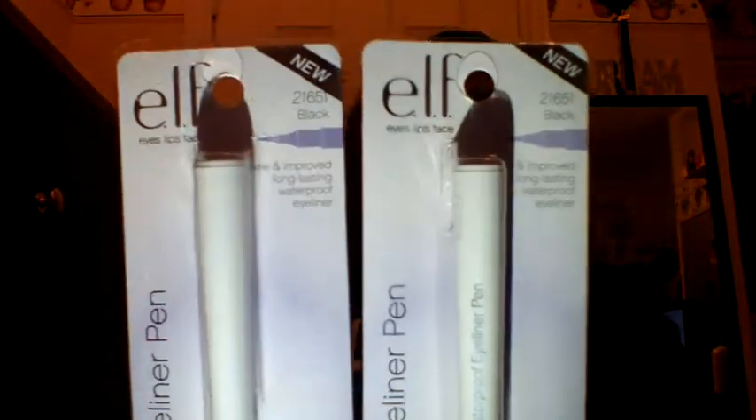I also got two of the waterproof eyeliner pens, and these are both in the color black. I've never tried these before so I'm hoping they work nicely. I just thought I'd pick them up because I know I need an eyeliner.